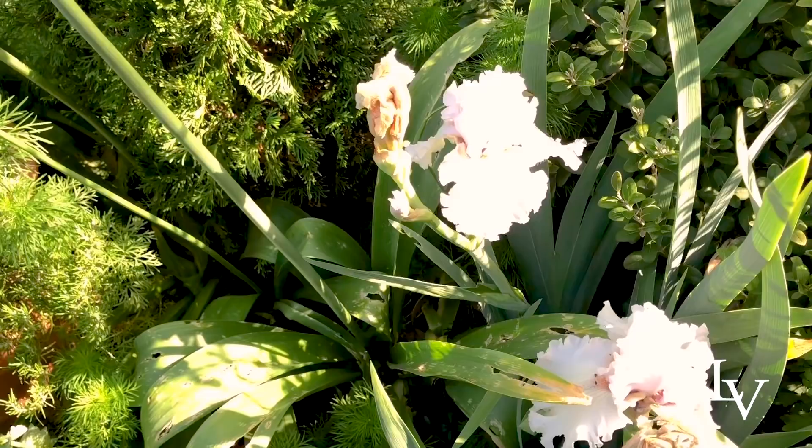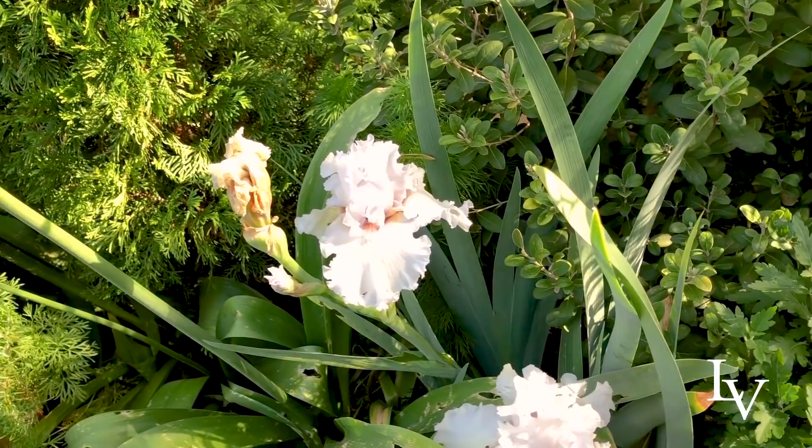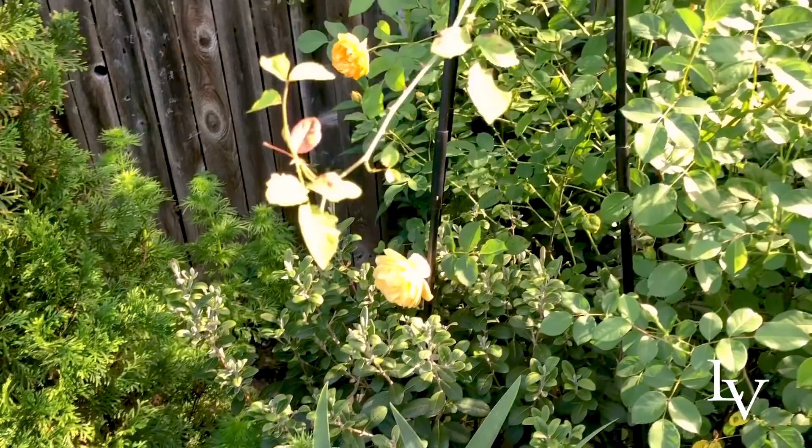Here is a really beautiful iris of unknown variety. It's hard to capture the detailing on it in this glare, but it's really pretty. I might even cut some of those today to bring inside.